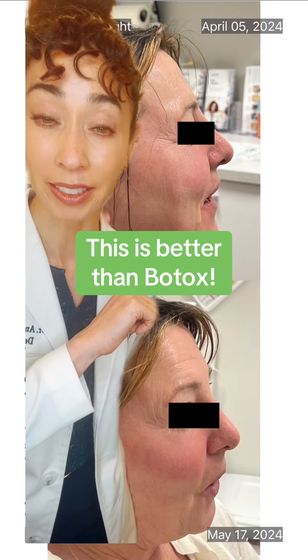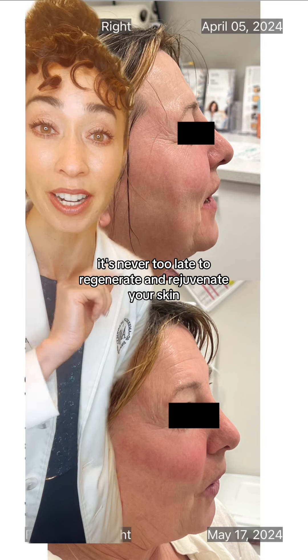Dermatologist here. This is better than Botox. It's never too late to regenerate and rejuvenate your skin.